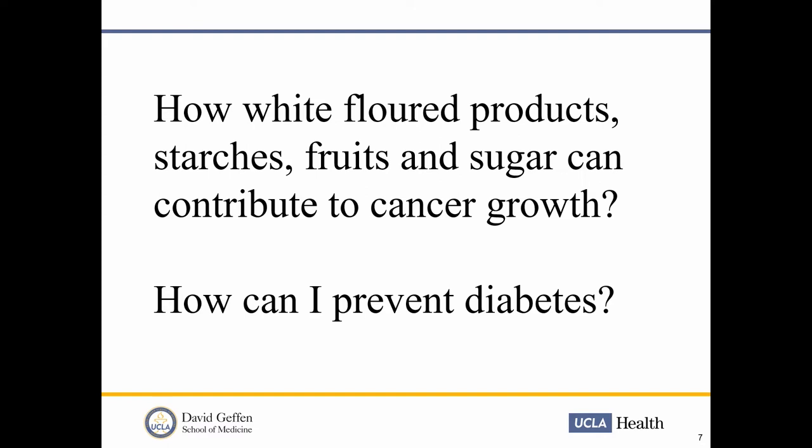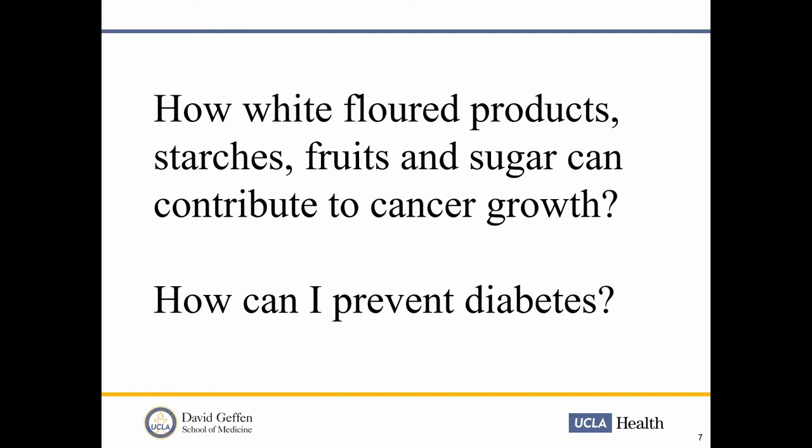Let's start with nutrition questions. The first one is: how about white flour, starch, fruit, and sugars — are they going to feed the cancer? Should I avoid them entirely, or handle them differently? How can I prevent diabetes? Carbohydrates have three major forms. The first form is sugar-sweetened beverages — these are simple sugars added to our food or drinks.